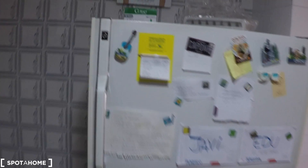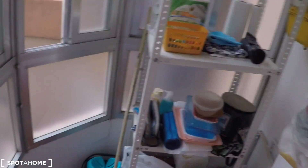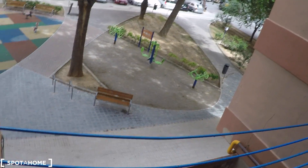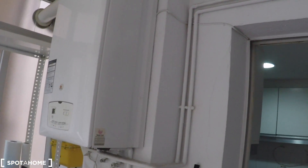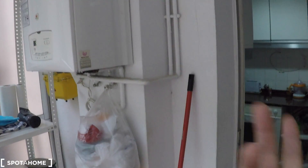Here we have the fridge with freezer. And here we have a little balcony area where you can dry your clothes on the clothesline. And you have views to a park. And here we have the water heating system and the heating system of the house.